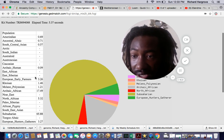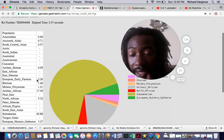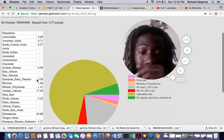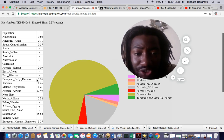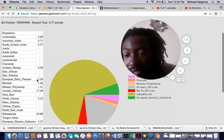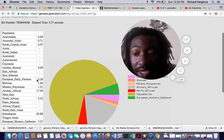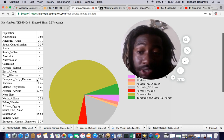No East African and no Siberian. As I said, it came up 6.5% European, and that's what they're 90% sure of. If you add up the 3.26% European early farmers and 3.27% European hunter-gatherers, that's 6.5%. So the numbers here are matching up.